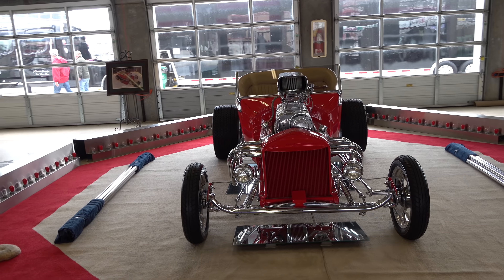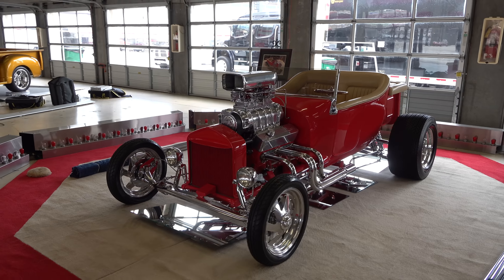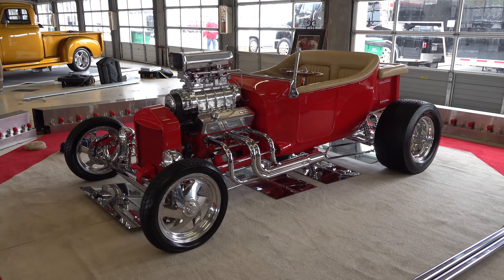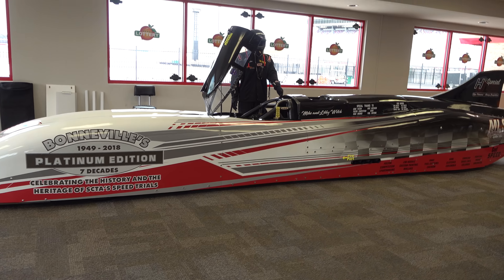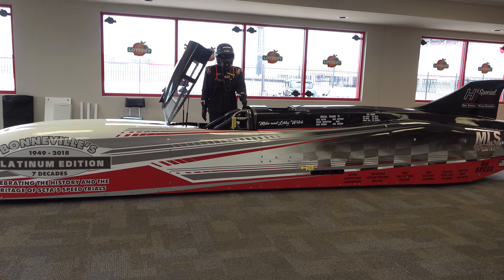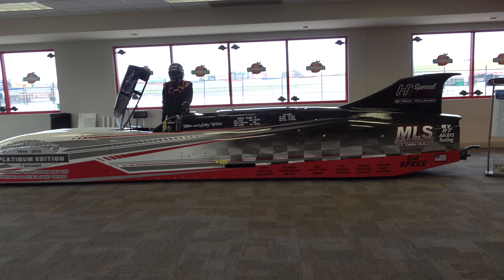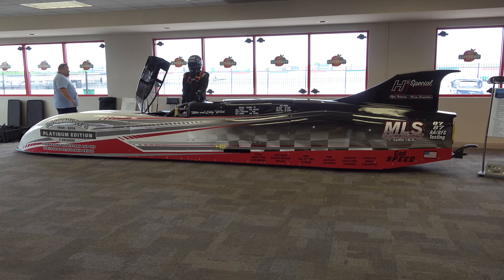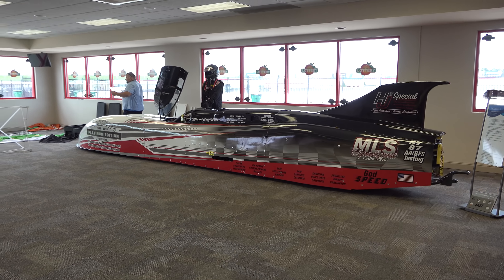Look how red that car is — that is just way cool. I wouldn't want to drive it, but I like looking at it. And in the Georgia Lottery million dollar salon, you know, I don't normally go to shows where I get to see this kind of stuff. So it's neat that they bring in three or four of these type of vehicles so I can get close to them and take a look around.